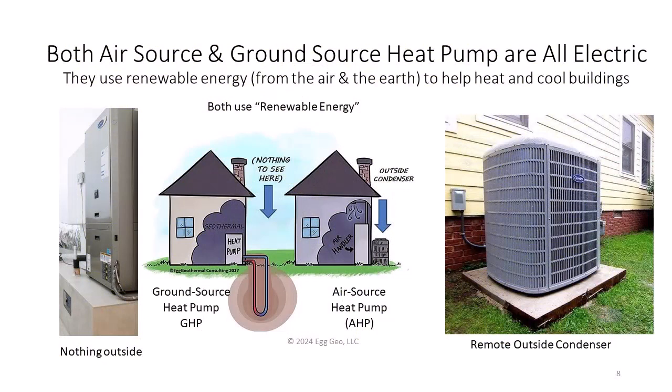The number-one naysay of electrification — including heating — is that we don't have enough electrical capacity. I'm going to show you that not only do we have enough electrical capacity right now to turn on heat pumps everywhere, we probably have more than enough after you see a future slide I'm going to share.